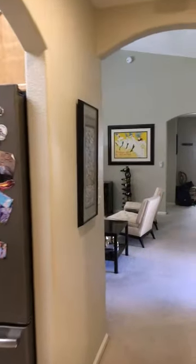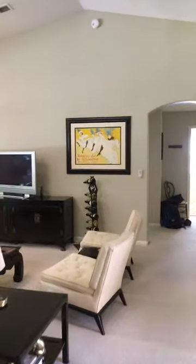Beautiful details on the ceilings. Ceiling fans in every room, new lighting with LED light bulbs in all the light sockets, new fans and new lighting fixtures in all the rooms.